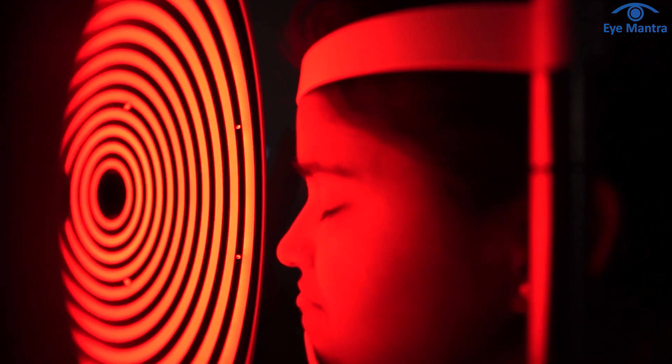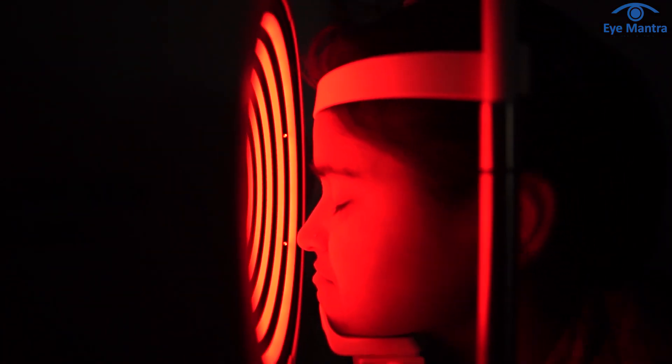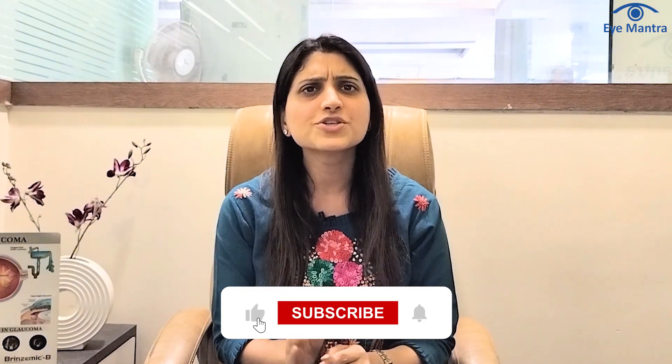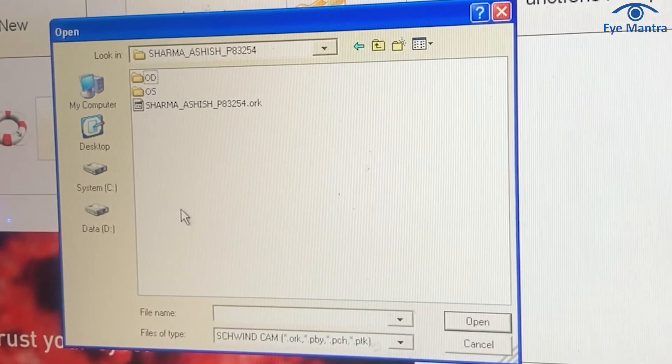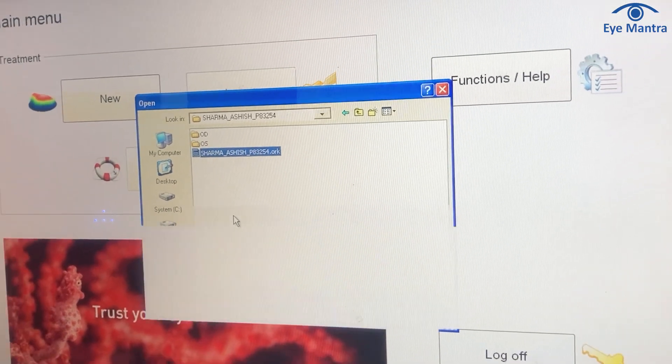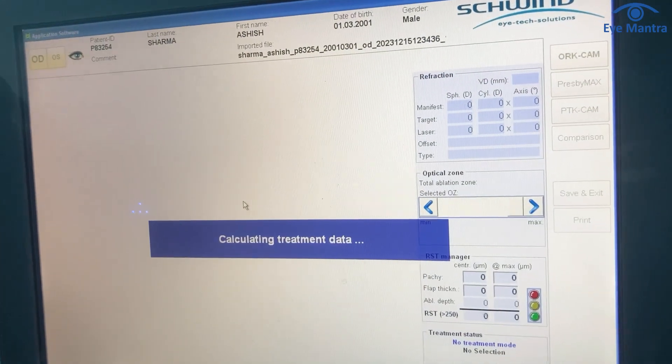Now let's see what happens with the other machines. After the pentacam reading, all the calculations are done manually. Technicians manually input the pentacam reading into the LASIK machine, due to which human error can occur anytime. However, in smart surf, all the data is processed through scyther spectrography and transferred to the machine, ensuring there is no chance of human error.